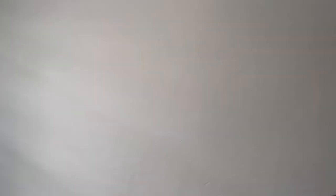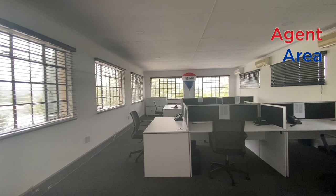All righty, so now going upstairs — also got a cool, funky agent area. Cost-effective, nice utilisation of space.